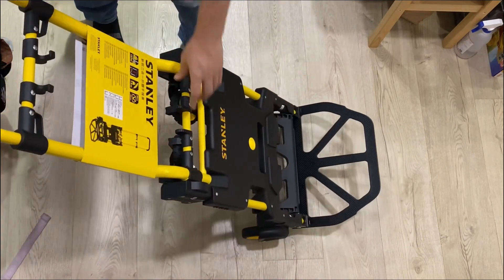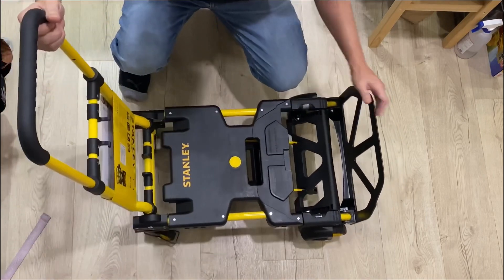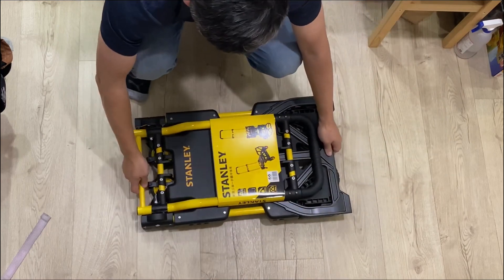Honestly, this thing is a game changer. It's perfect for my home, office, warehouse — you name it. And if I ever have any issues, I don't even have to worry. The company is dedicated to top-notch quality and great customer service.